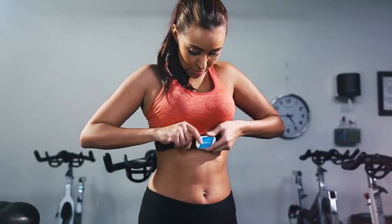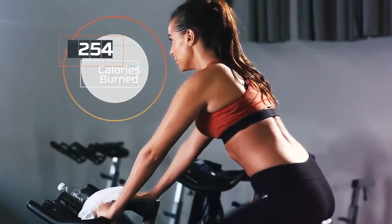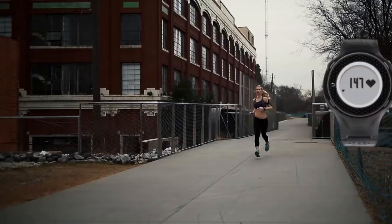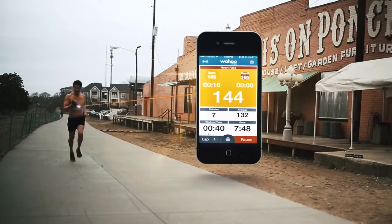All Tickers track heart rate and calories burned in real time while you exercise, and are equipped with two LED lights to easily show device connection and heart rate detection. The Tickers have both ANT+ and Bluetooth 4.0 capabilities, enabling them to connect to both smartphones and watches.